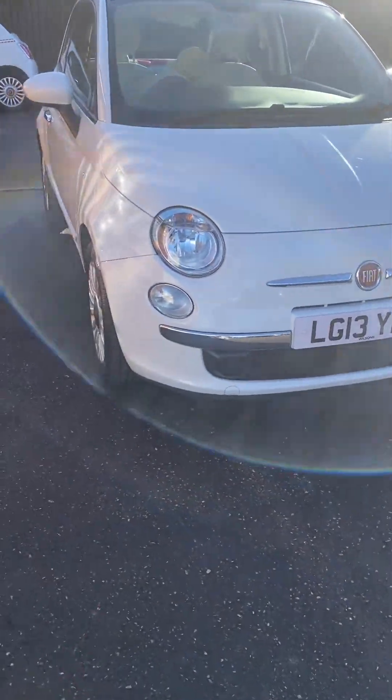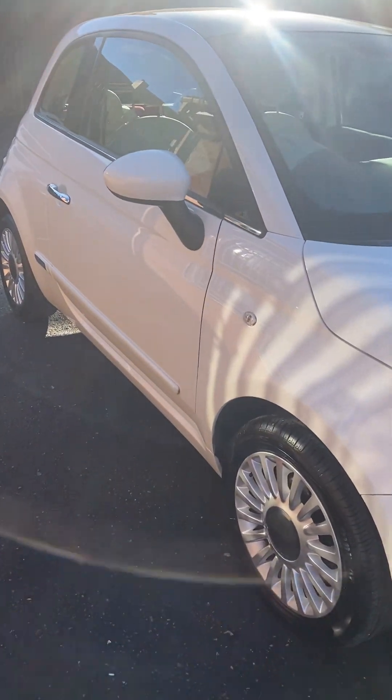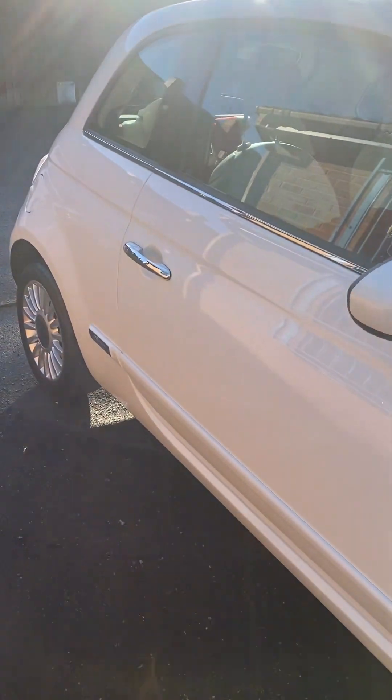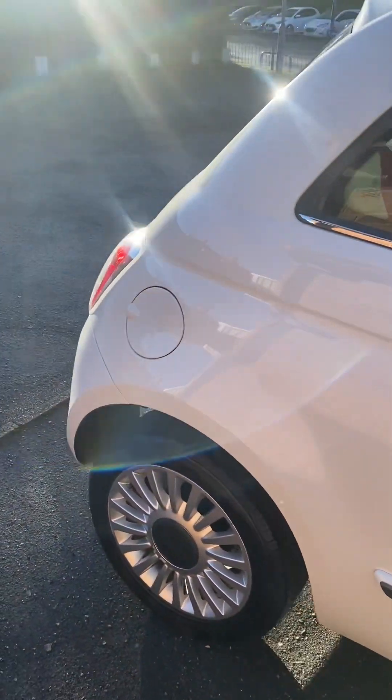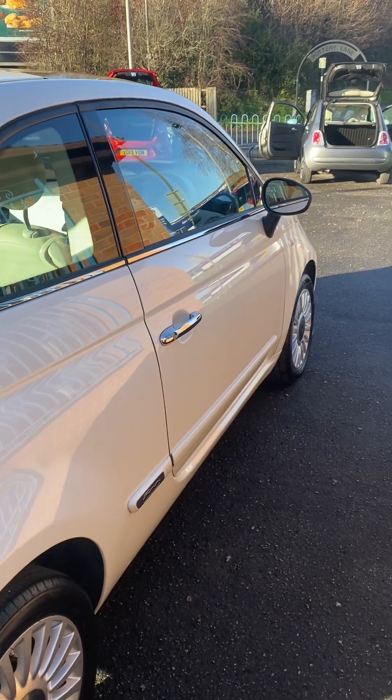I do actually specialise in selling Fiat 500s and Ford KAs — that's all I specialise in, so I know them pretty much inside out. I know what I'm looking for, and I know how to prepare them properly. They don't just come in and get sold as they are — they all get prepped in exactly the same way.